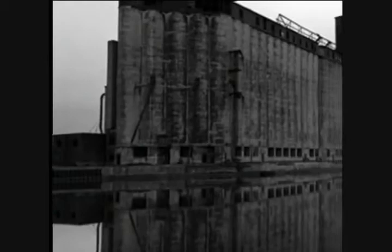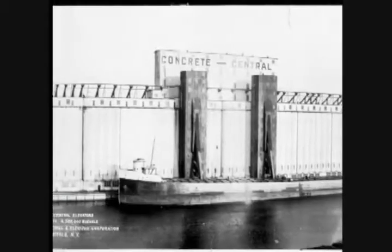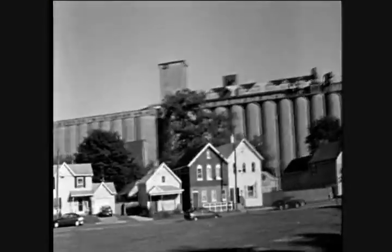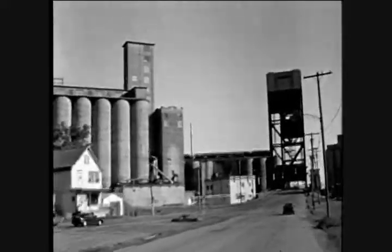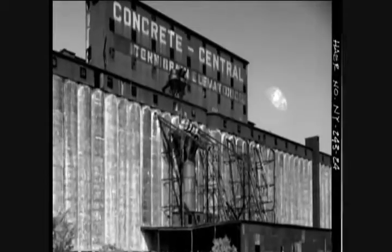Buffalo's prime waterfront location along Lake Erie and the Buffalo and Niagara Rivers made it the ideal grain port. The grain elevators that lined the rivers along the city's south side were so vast and so efficient that at their height they could store close to 50 million bushels of grain — enough to make a loaf of bread for everyone on Earth.